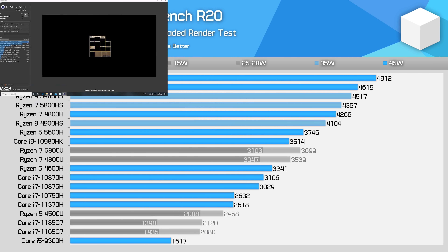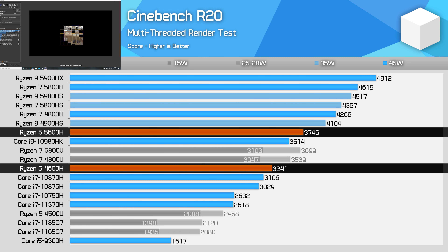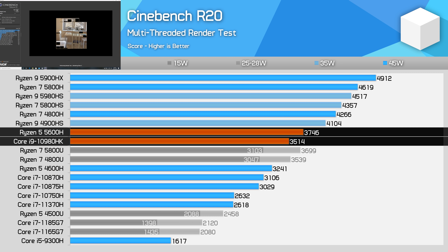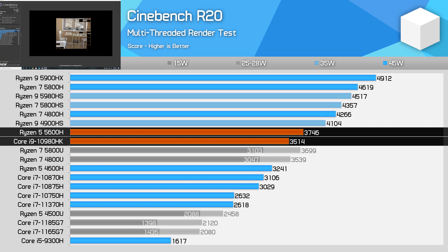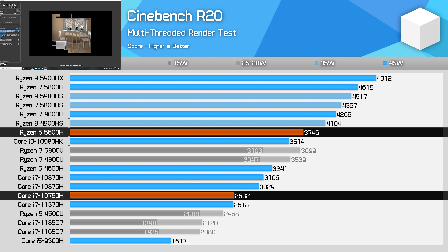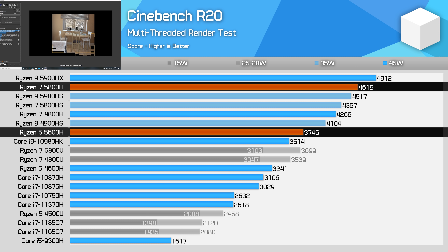Kicking off with Cinebench R20, the Ryzen 5 5600H provides a healthy performance gain over the previous gen 4600H. In multi-threaded testing, the 5600H is 16% faster — quite good for a year-on-year improvement. This allows it to sneak ahead of the Core i9-10980HK at 45W, beat the Core i7-10870H by 21%, and the 6-core Core i7-10750H by 47%. The 5600H still ends up around 20% behind the 5800H though.